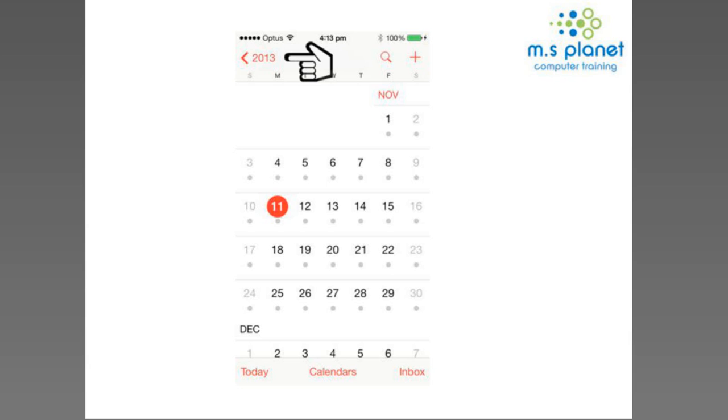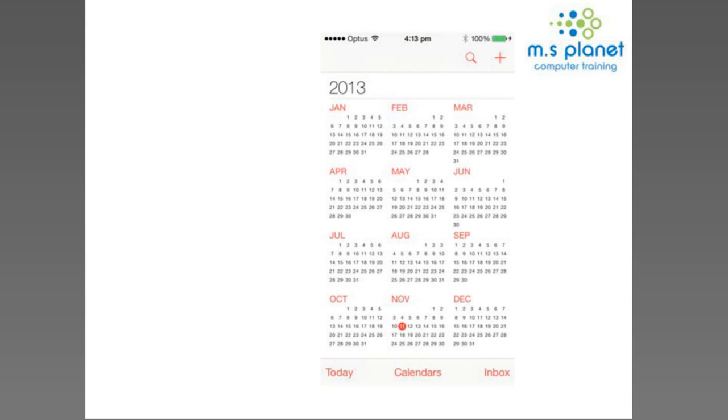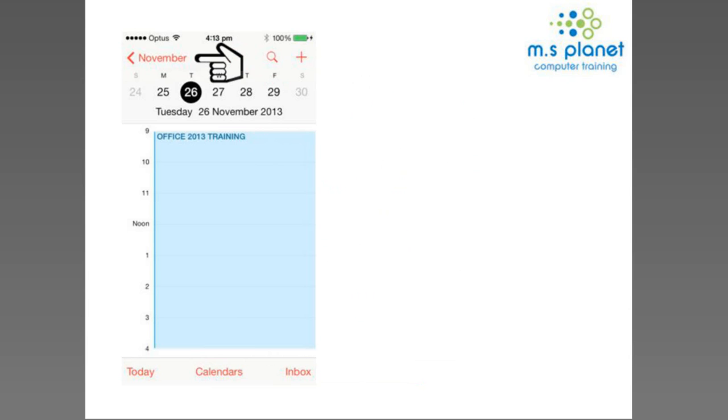In calendar you can view by month — the little dots indicate you have an appointment on those days, and you can tap a date to get to the day view. There's also a link back to a year view. The only way to get a week view on iPhone is to rotate your phone to landscape position, and it automatically switches to the week view. If you're in portrait mode it always shows just a day at a time.